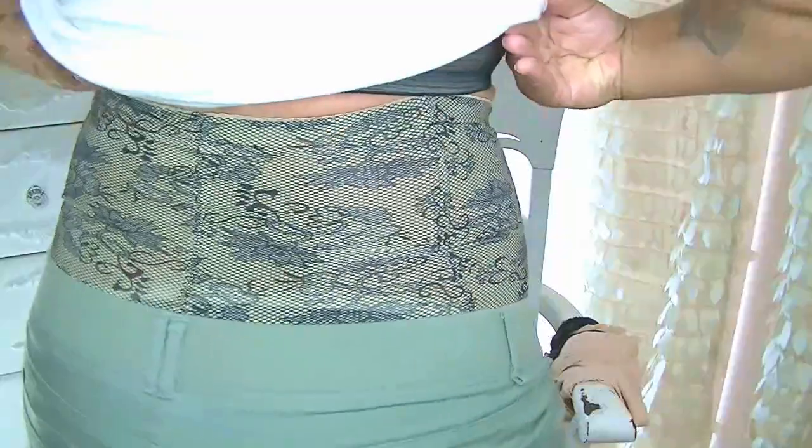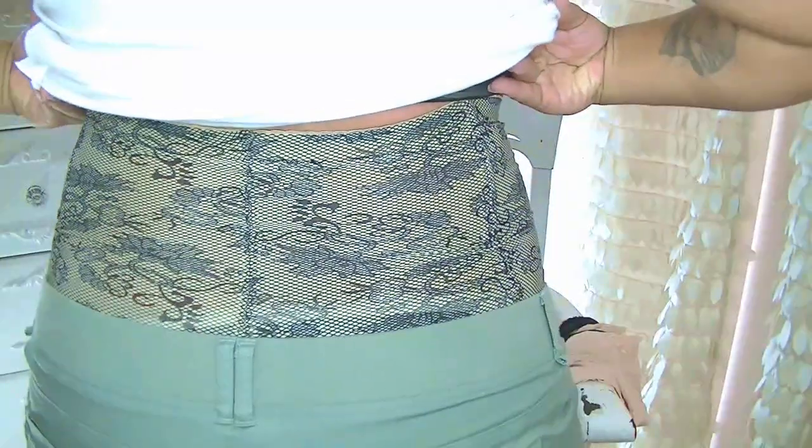My stomach area is much smaller with the tummy cincher on, and it does go up to the back area. I like this one a lot. I did purchase another one from them as well. For garments that are going to hold you in and push your girls up, really inexpensive — you can check them out.